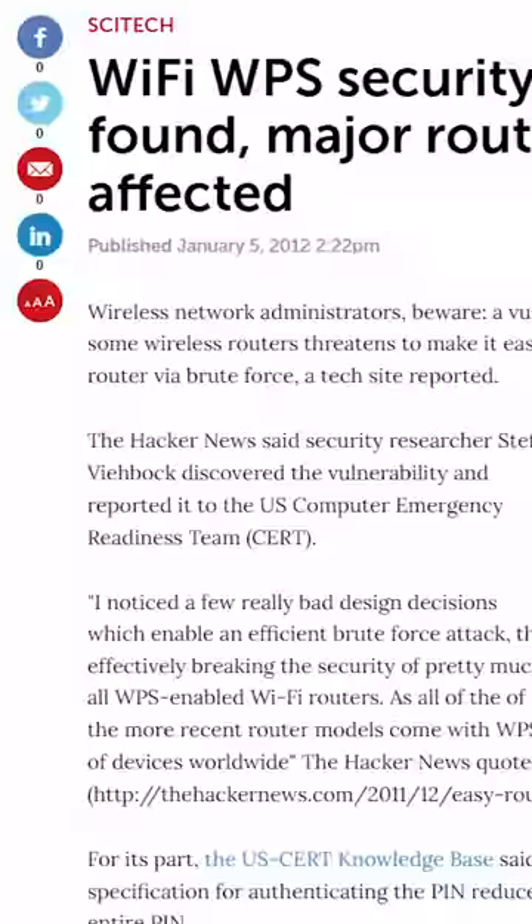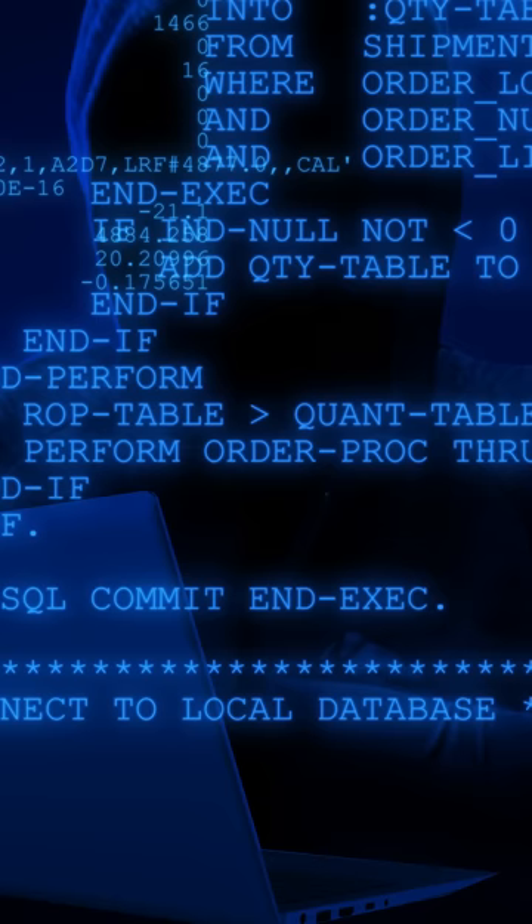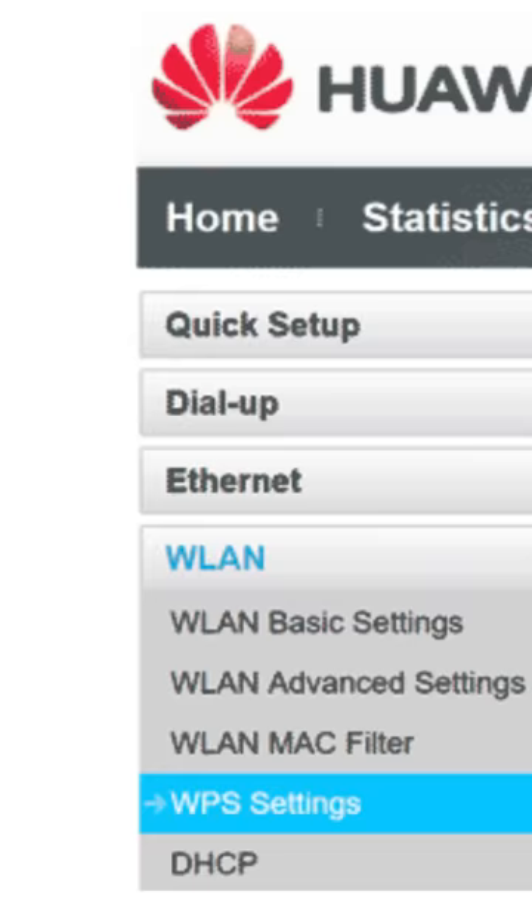A fatal flaw in WPS was discovered over a decade ago, and long story short, anyone can hack WPS in a matter of hours. But for some reason, WPS is still enabled on a huge number of routers. Don't take the chance — go into your settings today and turn that crap right off. How hard is it to just enter a password anyway? I love passwords.